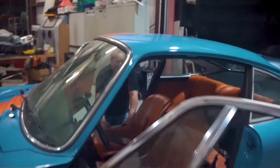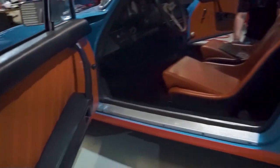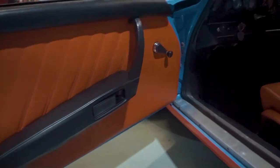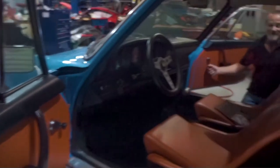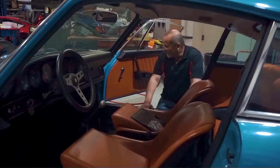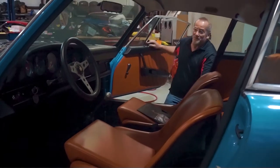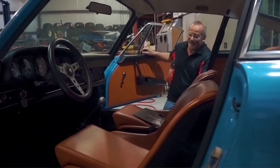Notice it does not have power windows or power locks, which most people are used to nowadays. If you wanted the window up or down, it was old school - crank it up, crank it back down. Some of you may not have ever done that before. And for locks, you couldn't just press a button; you had to reach over and manually lock it.